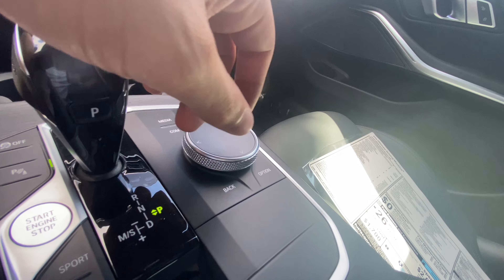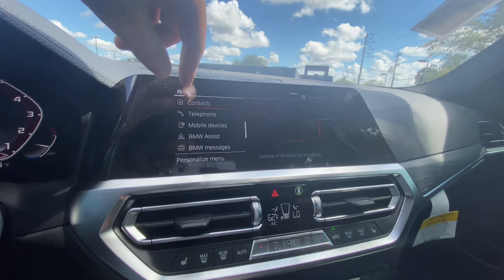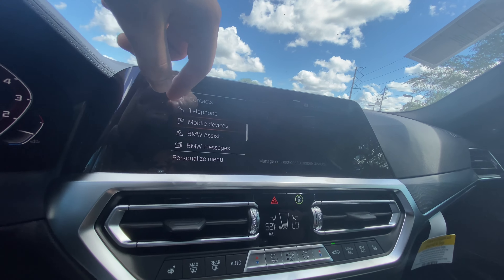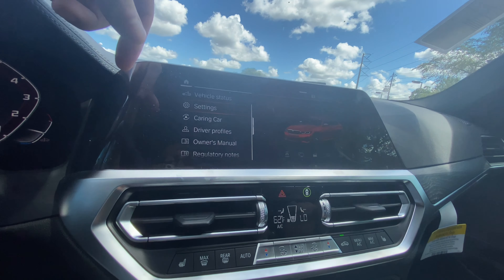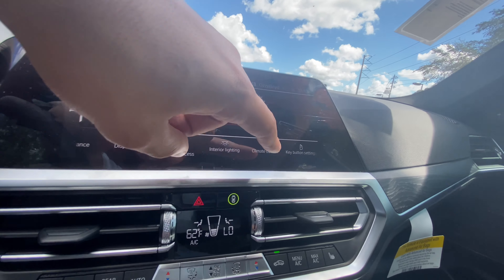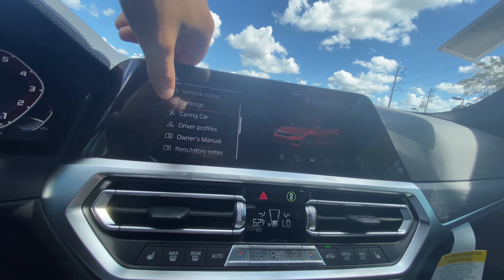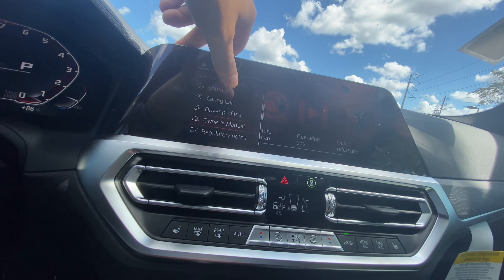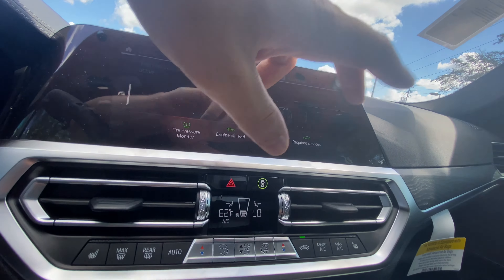You can pull the dial side to side, turn it, hit back and options, or click it wherever you'd like. Pressing the home button, you can check out your communication settings — contacts, telephone, mobile devices, BMW Assist, and messages. Under navigation we already covered that. Under car settings you can see overall settings — door and vehicle access, interior lighting, climate control, key button settings — and you can actually configure your BMW M340i through the infotainment screen. You can also check out your profiles, owner's manual, and vehicle status including tire pressure, engine oil life, and required services.